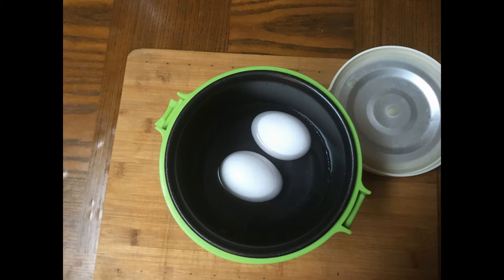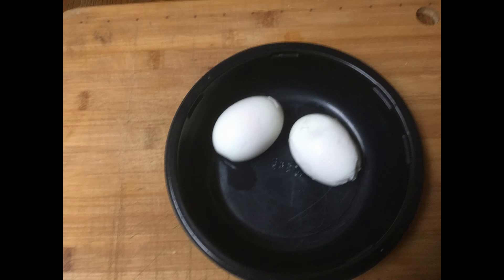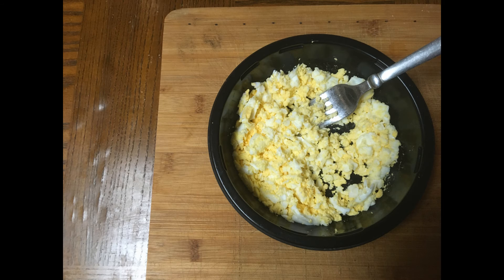The rice cooker is done, and into an ice bath go the eggs. After peeling, they came out okay — I got two hard-boiled eggs. Let's see what's inside. They're all mashed up nice and yellow, and everything looks like it cooked real good.